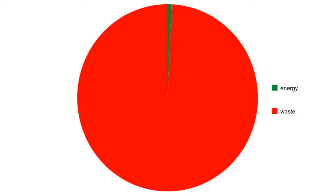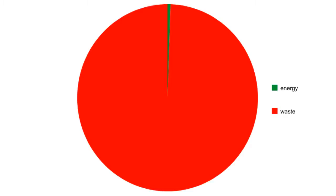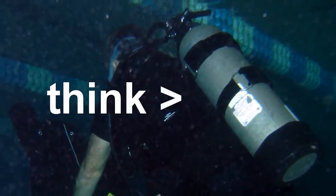The heavy water reactor will use about 0.7% of the uranium's energy value, and the light water reactor will use about half of 1%. They both do terribly. At normal pressures, water will boil at 100 degrees Celsius — this isn't nearly hot enough to generate electricity effectively. So water-cooled reactors have to run at over 70 atmospheres of pressure.